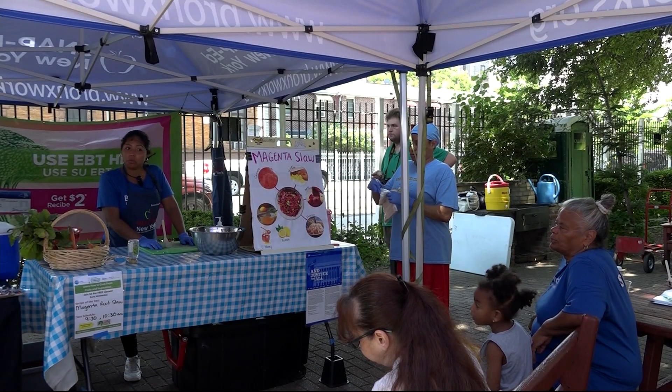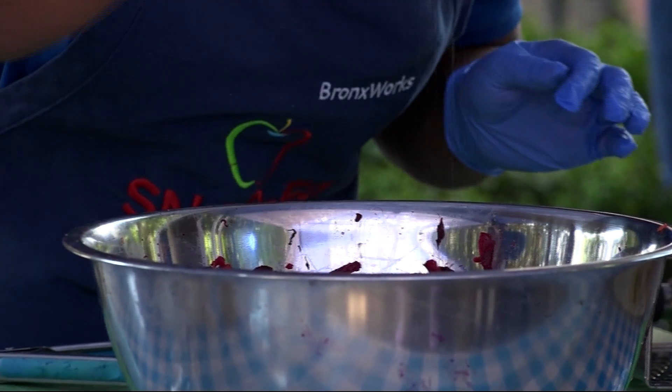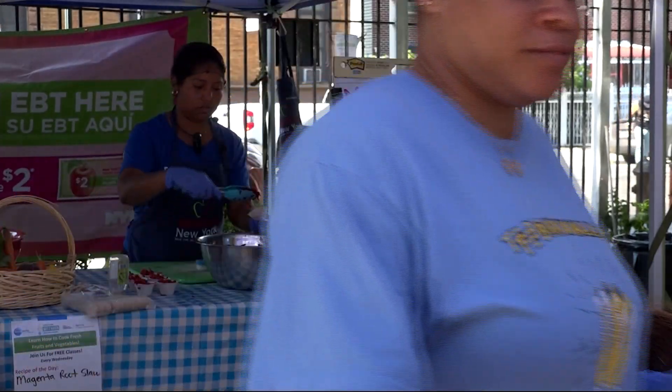Would you try it at home? The program also offers nutrition workshops to get Bronxites excited about sustainability and healthy eating. I love that it's all sustainable and natural, and it comes from a farmer's market instead of a conventional grocery store.